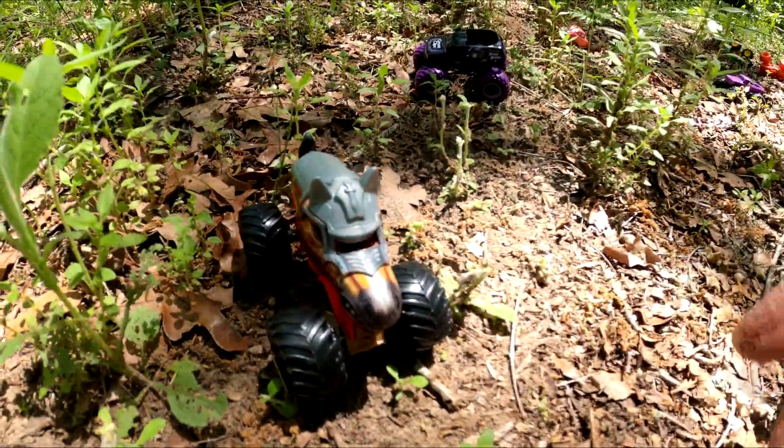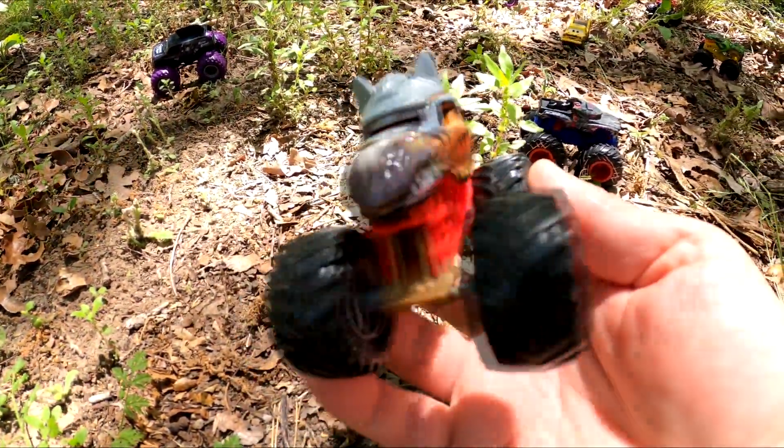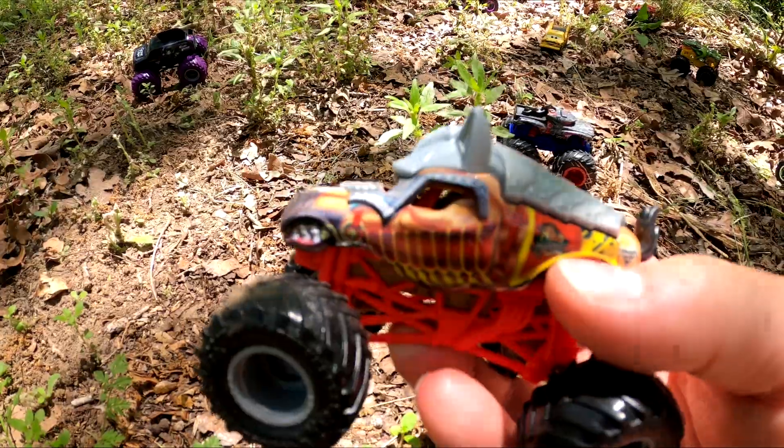Whoa, who's that? I've never seen this one before. Have you? It's a horse with armor. It's Nightmare. That's really cool.